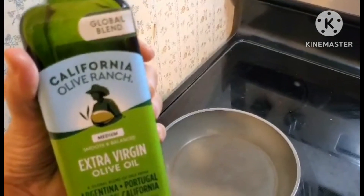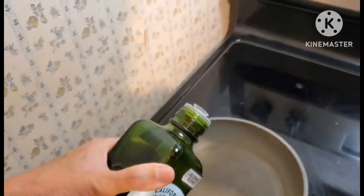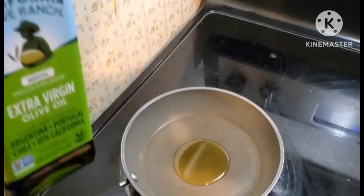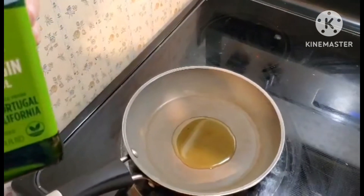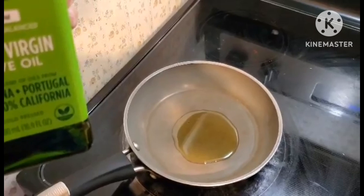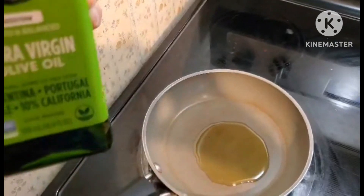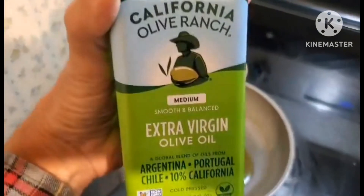With olive oil you must be careful about cooking on high heat, because if olive oil starts smoking it is toxic. So be sure to read the label, and if you need to cook on higher than medium heat you should get one especially made for high heat cooking.